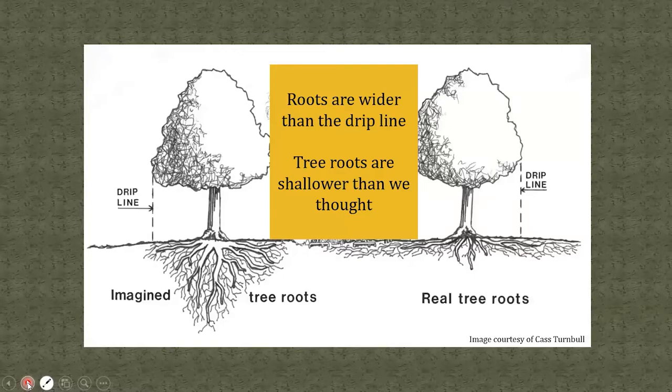One thing we used to think that was wrong: we thought the drip line indicates roughly how far tree roots go, and that tree roots go as deep as the tree grows high. Today we know that's not true. Roots reach so much farther and wider than the drip line, and the roots are actually much shallower than we thought.